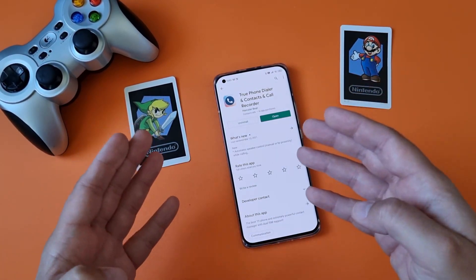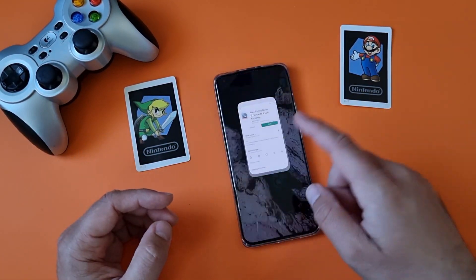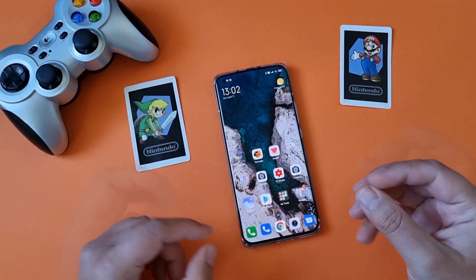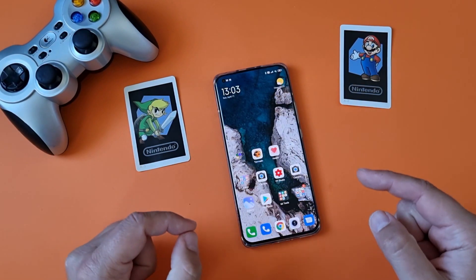You can download it from the Play Store — I'm going to put the link down below. Once you do so, make sure that you set it up as your default dialer. It also comes with some very neat features like slide to answer, something I really enjoyed from the very first iPhone. Now let me show you the settings.